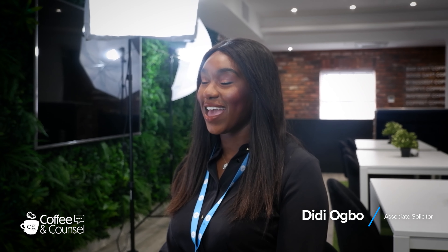Hi, my name is Deedee and welcome to the latest episode of Coffee and Council. Due to the COVID-19 pandemic, since March 2020 the UK government asked millions of people to stay at home to help protect the NHS and save lives.